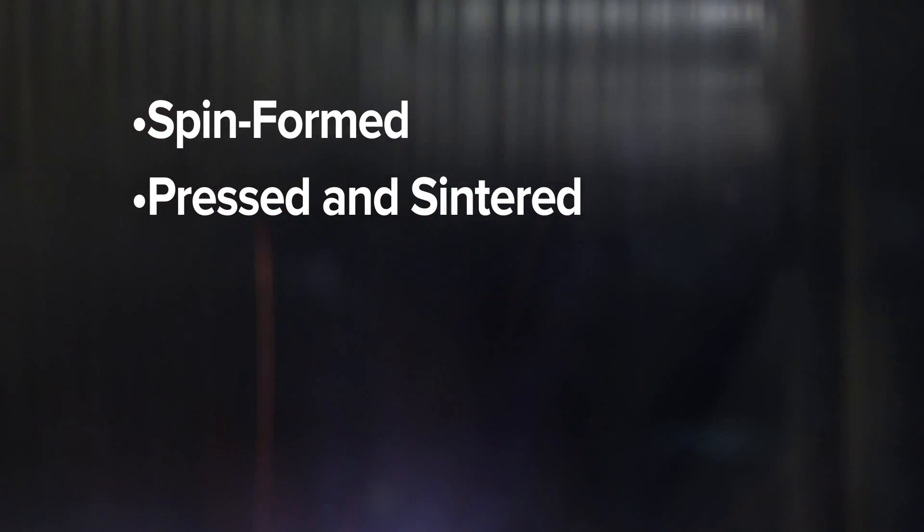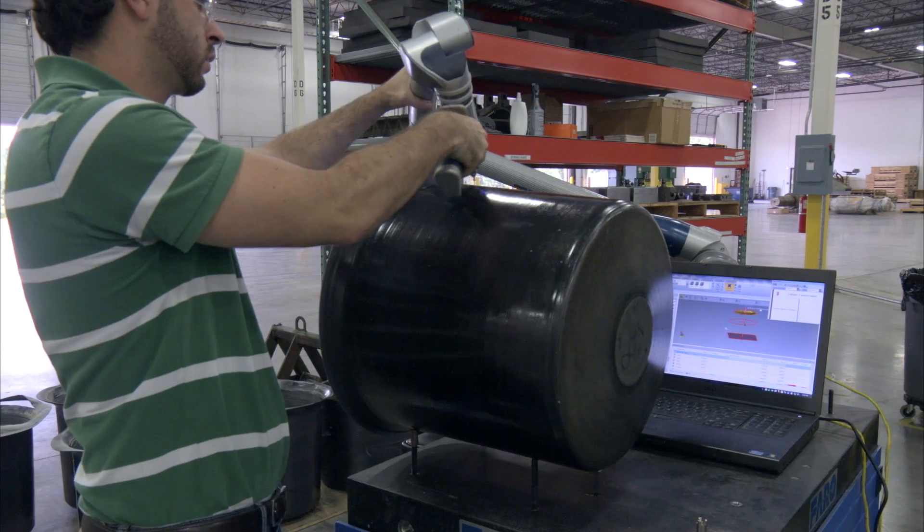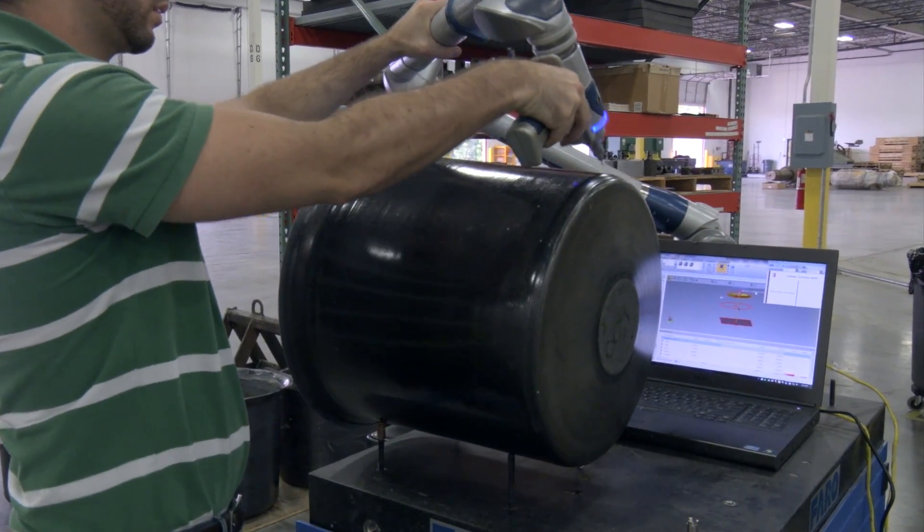Crucibles play a critical role in sapphire growth furnaces, and Elmet manufactures a full line of sapphire growth crucibles, including spin-formed, pressed and sintered, machined, and folded designs. Elmet's fully integrated crucible manufacturing line is located in Covington, Georgia.